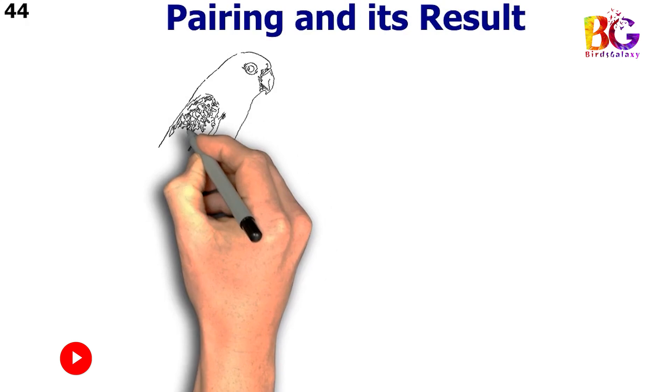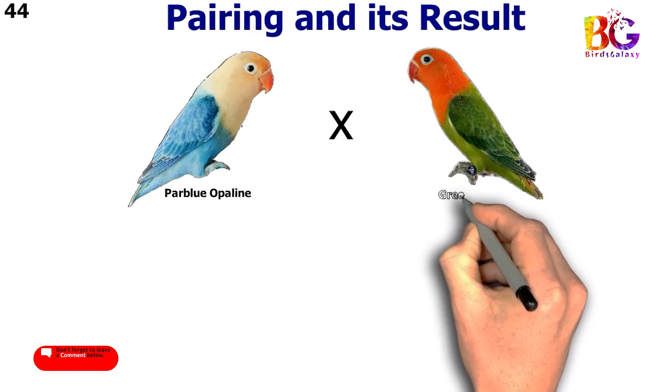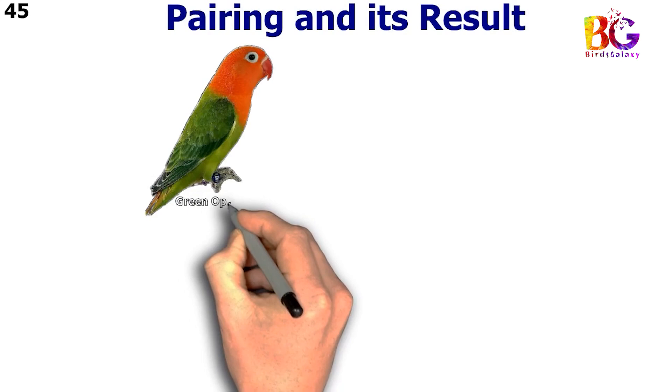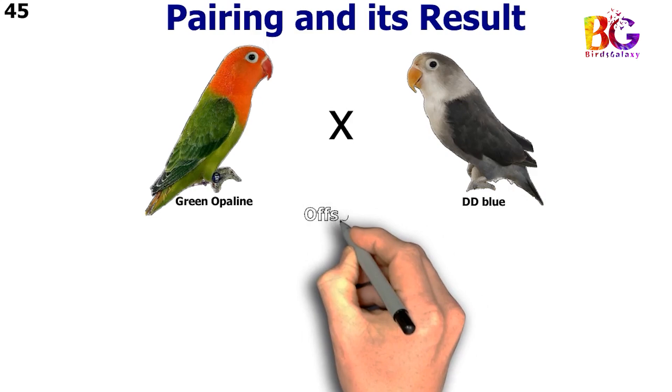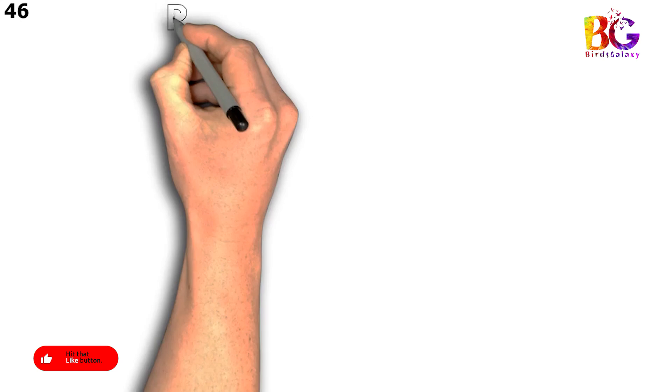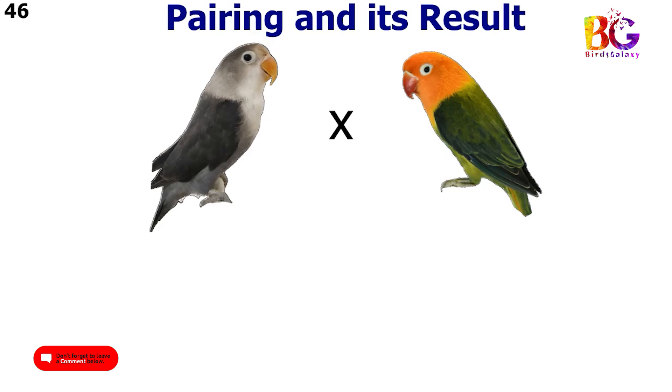In the 44th pairing we paired up par blue opalane with green opalane. In the 45th pairing we paired up green opalane with green opalane. In the 46th pairing we paired up blue split opalane with green opalane split blue.